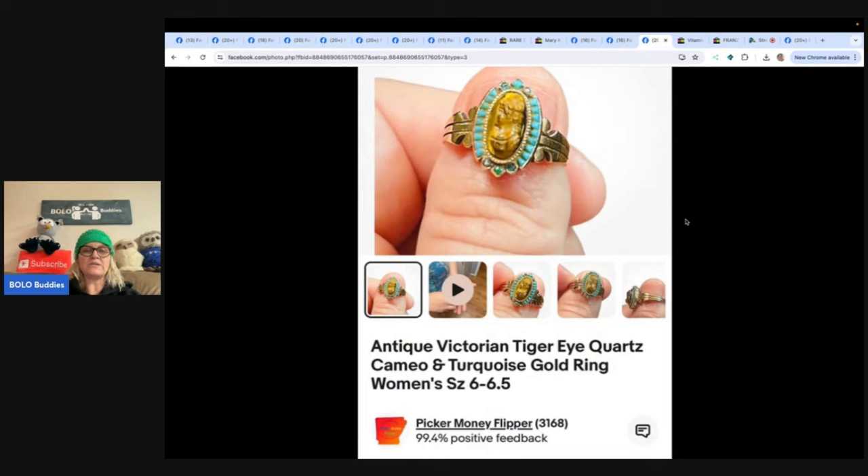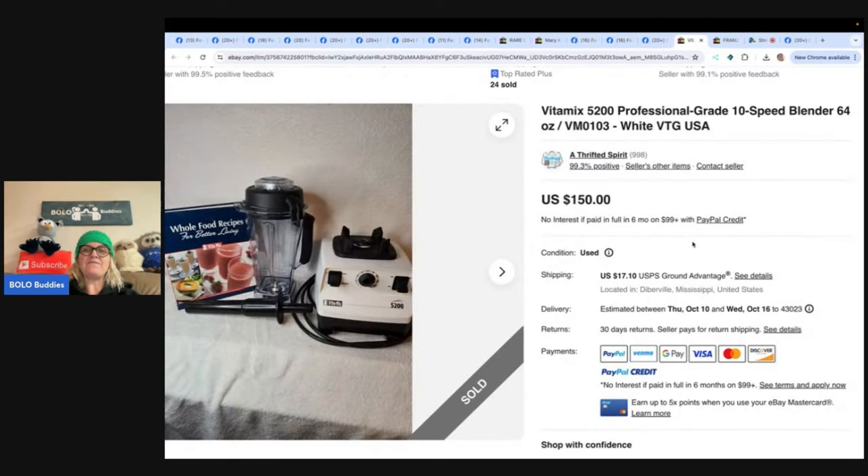Antique Victorian Tiger's Eye Quartz Cameo Turquoise Gold Ring — they got this for $2 at a yard sale and it sold for a best offer of $150. Next is a Vitamix blender picked up for $5 untested on Wednesday, tested on Thursday, sold on Friday — talk about a quick flip. Full price, buyer was all in for $180.47 on Mercari and eBay. If it hadn't worked, she could have sold the lid, the container, and the parts and pieces separately — Vitamix parts are also a great item to part out.